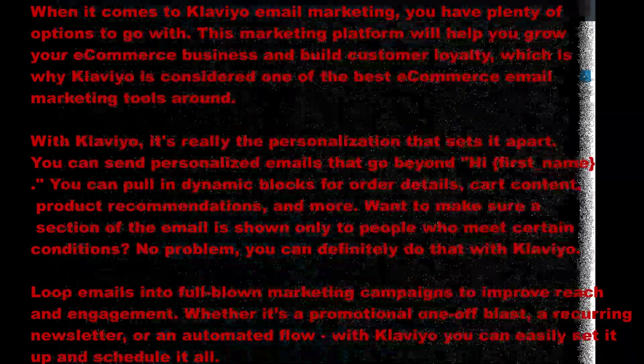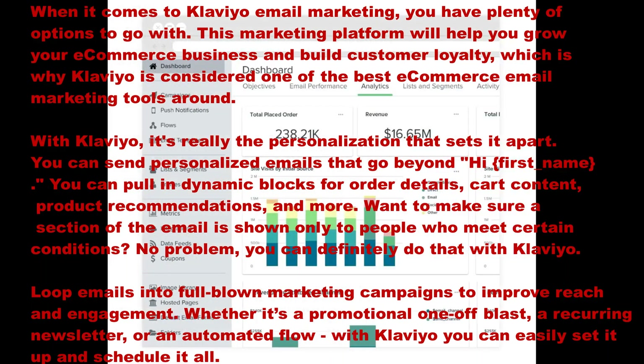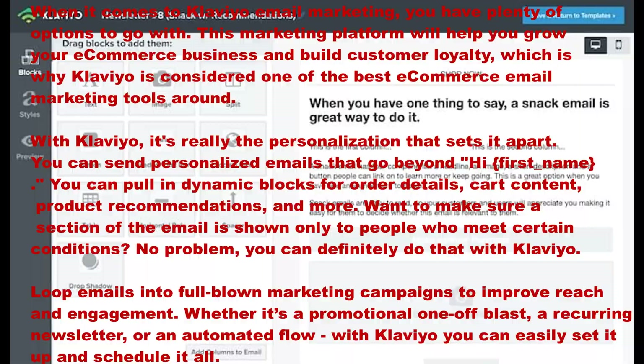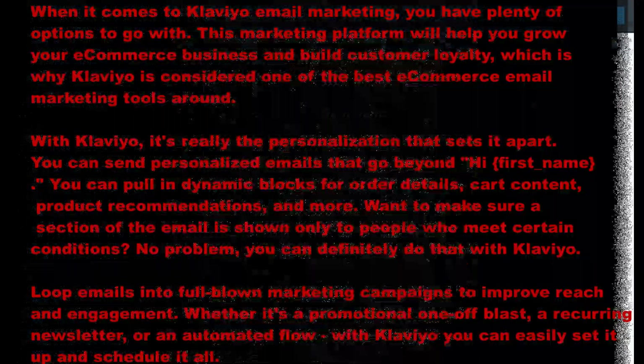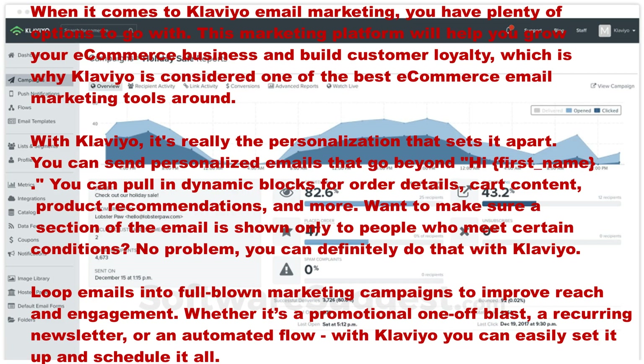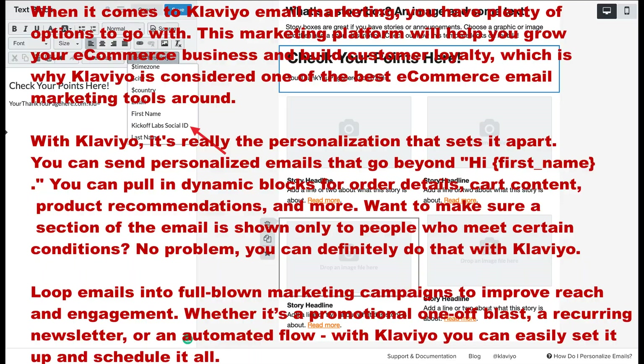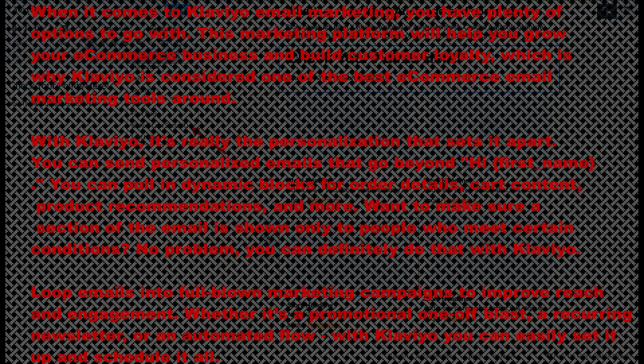With Klaviyo it is really personalization that sets it apart. You can send personalized emails that go beyond 'Hi first name' and you can pull in dynamic blocks for order details, cart content, product recommendations and more. Want to make sure a section of an email is shown only to people who meet certain conditions? No problem, you can definitely do that with Klaviyo.